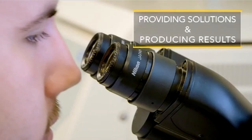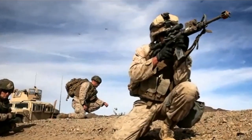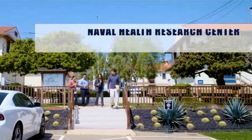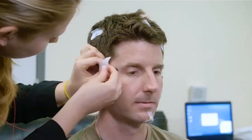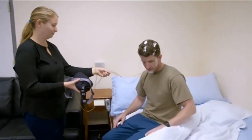Providing solutions and producing results on the battlefield, at sea, and at home. This is NHRC, the Naval Health Research Center, where the Department of Defense achieves readiness through research and development.